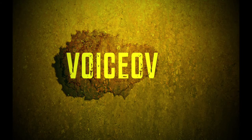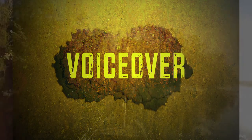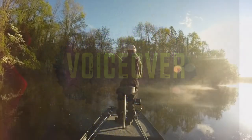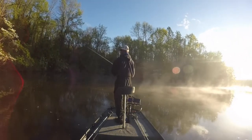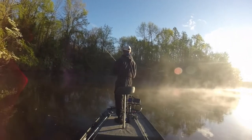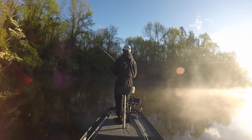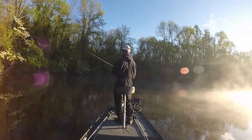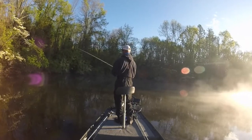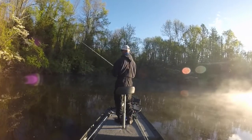What's up dudes, back again for another voiceover. I'm gonna explain what's going on here over the past few weeks. First spot here I'm on a flat with some wood and a little bit of grass growing in there. It's protected from the north wind and there's a major creek channel on the main lake just outside of this flat.